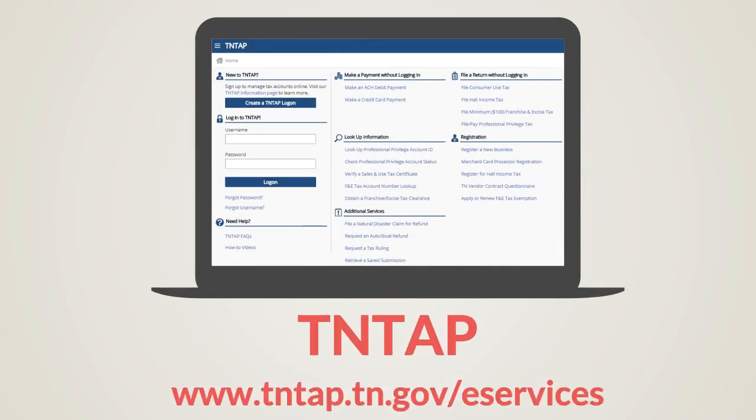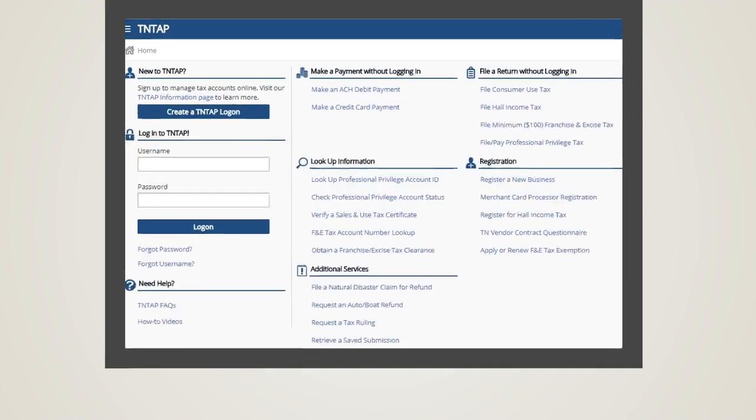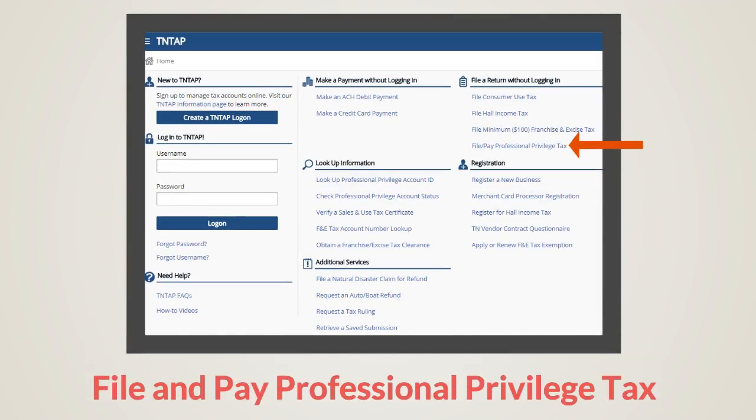This tax can be filed easily through TNTAP, the department's online filing website. Start by going to TNTAP at www.tntap.tn.gov/eservices. Click on File and Pay Professional Privilege Tax from the TNTAP home page. No TNTAP logon is required to file this tax.